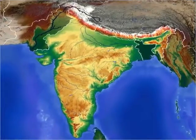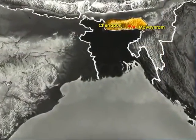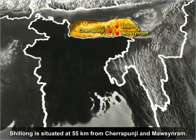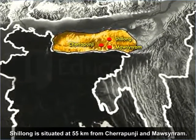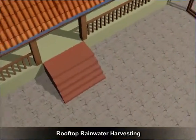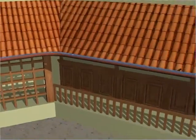Cherrapunji and Mawsynram receive the highest rainfall in the world. But surprisingly, Shillong, the capital city of Meghalaya, situated just 55 km from Cherrapunji and Mawsynram, faces acute water shortage. Hence, rooftop rainwater harvesting is a common practice resorted to for collecting and storing rainwater here.